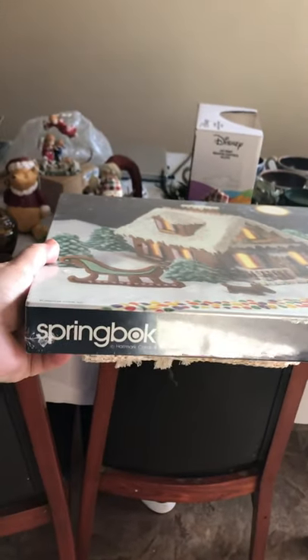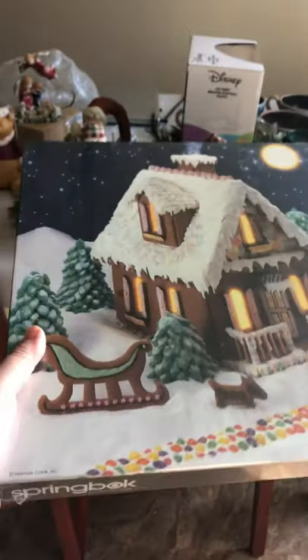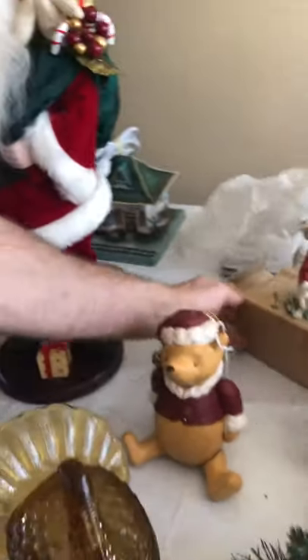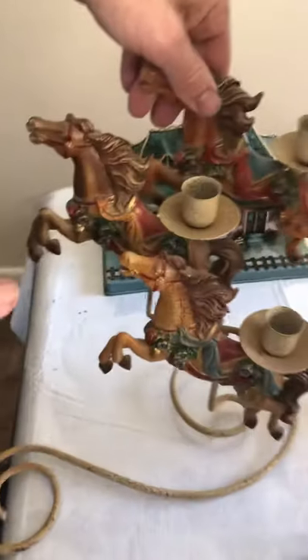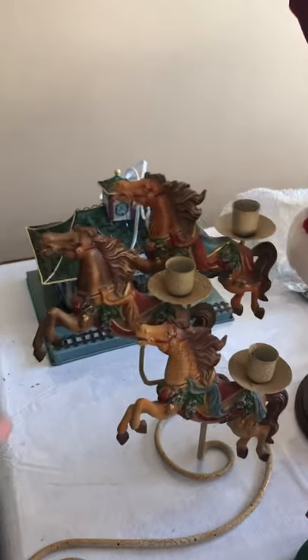We found this Springbok jigsaw puzzle — it's sealed, never been opened, gingerbread house design. We also have this cute piece that you can put candles on and it kind of moves around — it's really neat. We have this Santa Claus that's just for display, and that nutcracker right there. The candle piece moves a bit — I don't know if that's a good idea with candles, but it's really cute.